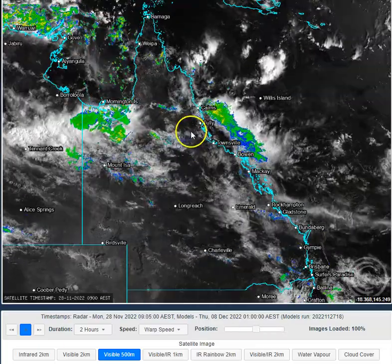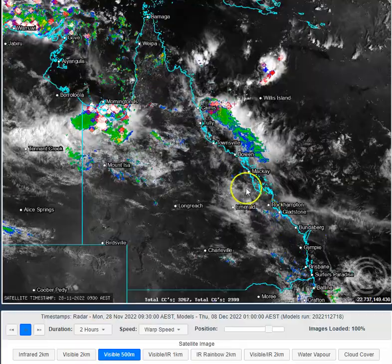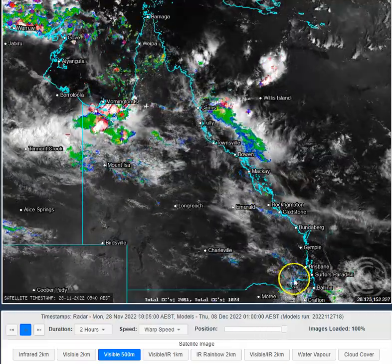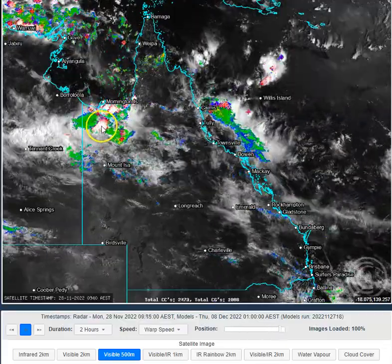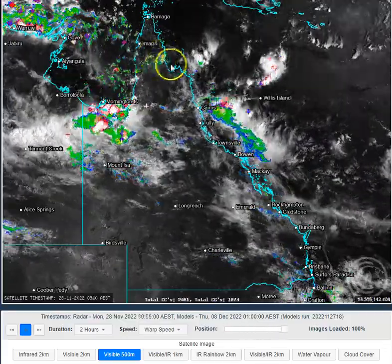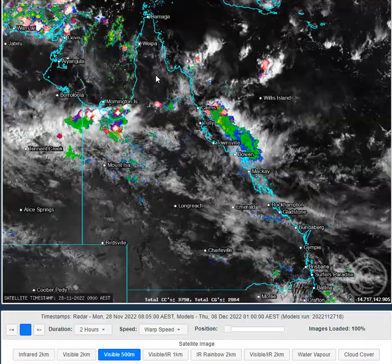We had a number of storms exiting the coastline this morning. We've got lots of cloud activity this morning as well across large sections of eastern Queensland. Big storms continuing across the Gulf Country this morning and we're starting to get early storm development across the Cape York Peninsula region.